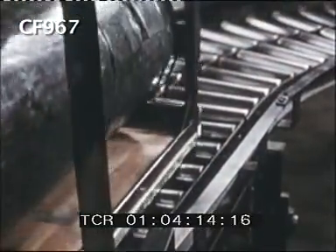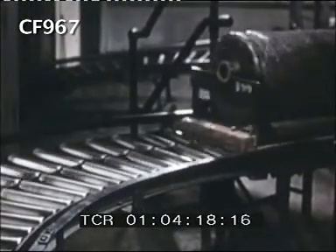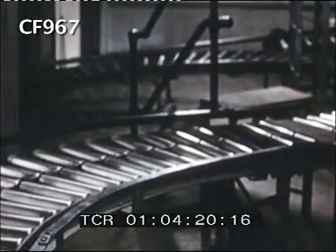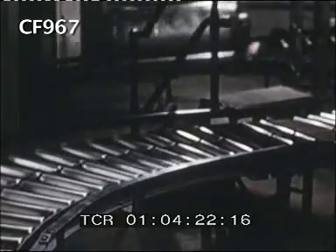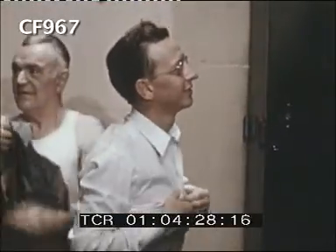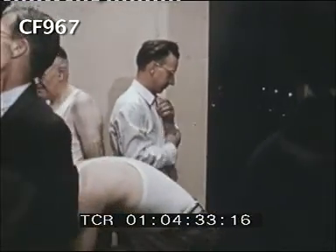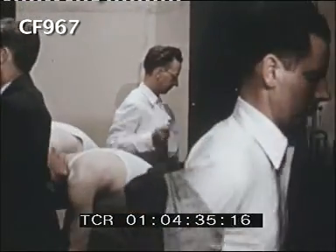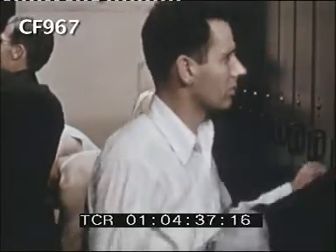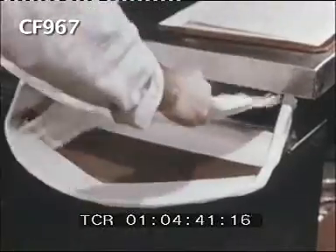Until the lab passes on this roll for uniformity of thickness and clearness, it goes into a storage room. These are the emulsion coaters — the men who operate the machines that apply the light-sensitive coating to the base. This work demands the utmost in physical and chemical cleanliness, and their specially cleaned and treated uniforms must be blown free of lint and dust before they are worn.